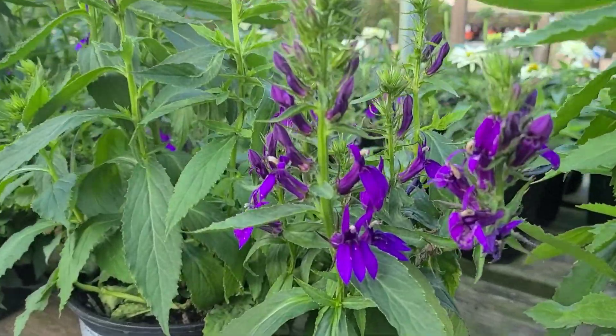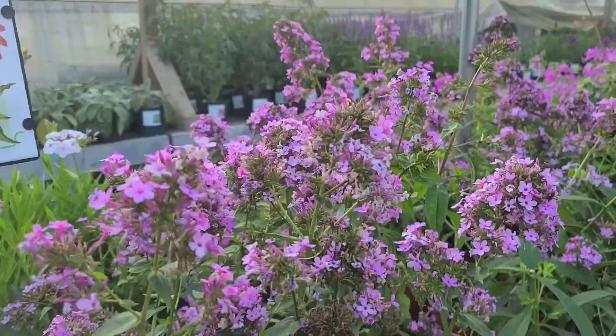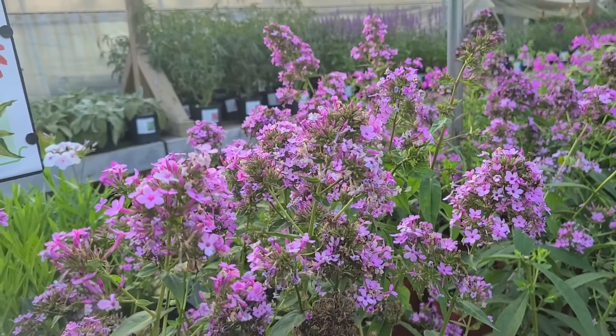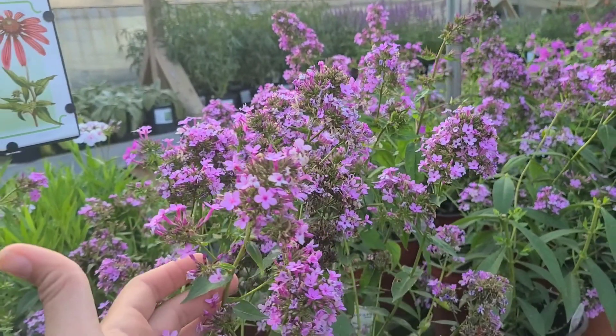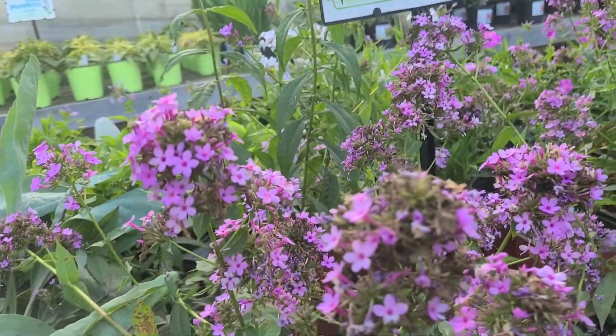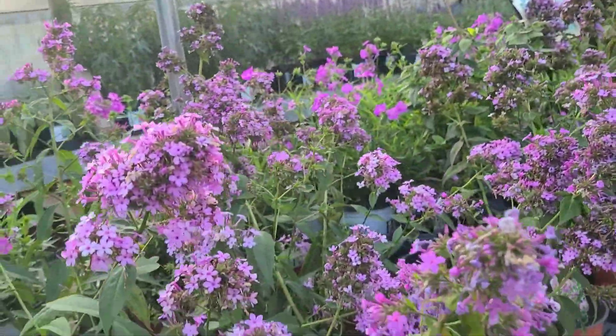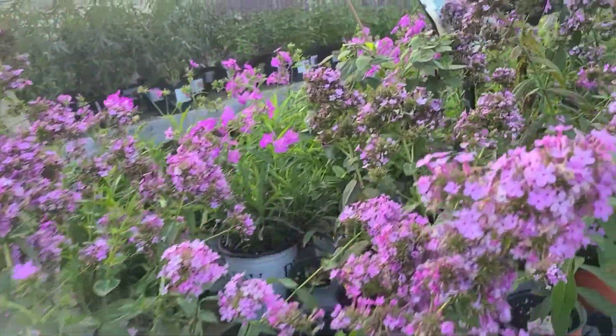Look at that beautiful Lobelia. Phlox Gina — really great plant, really floriferous, beautiful color, and it really does bring in more of those pollinators. A great plant if you're trying to help our pollinators.